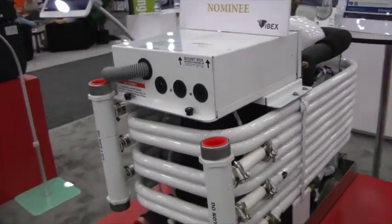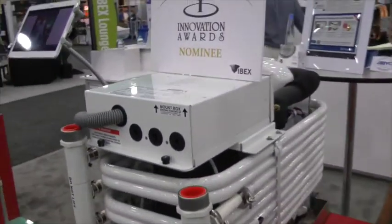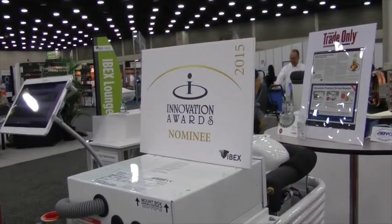Very cool. And this was the Innovation Awards nominee as well here at IBEX. It was indeed. Well, that's terrific. Thank you so much, Scott, I really appreciate it. Thank you. Have a great show.